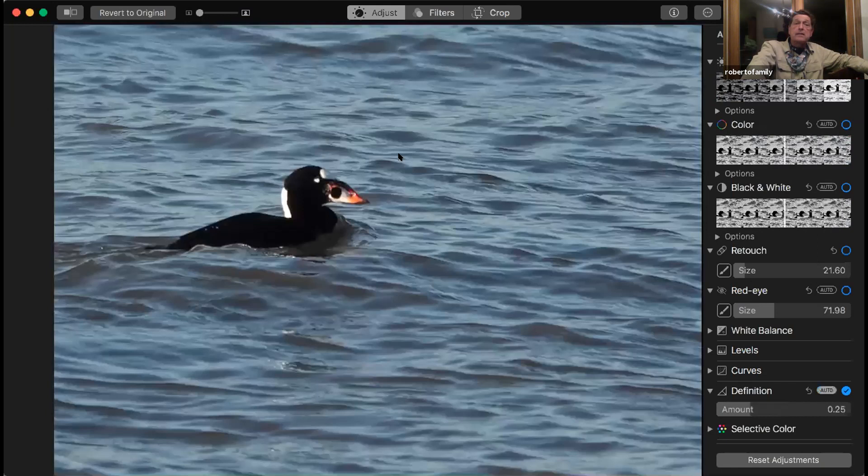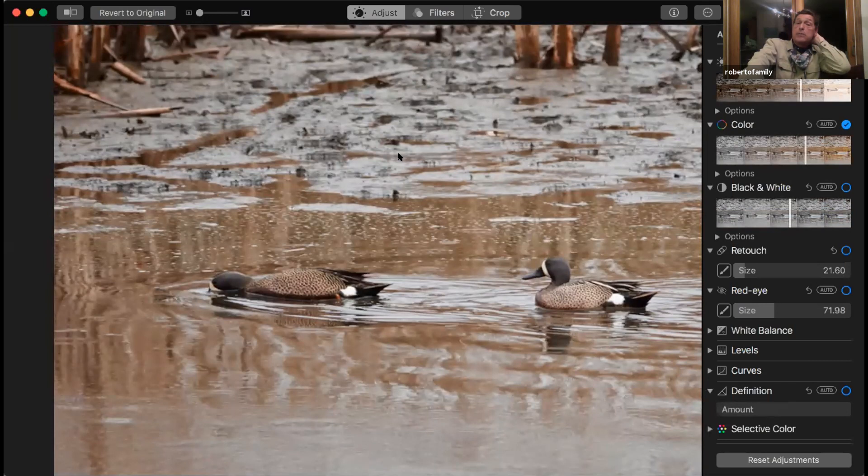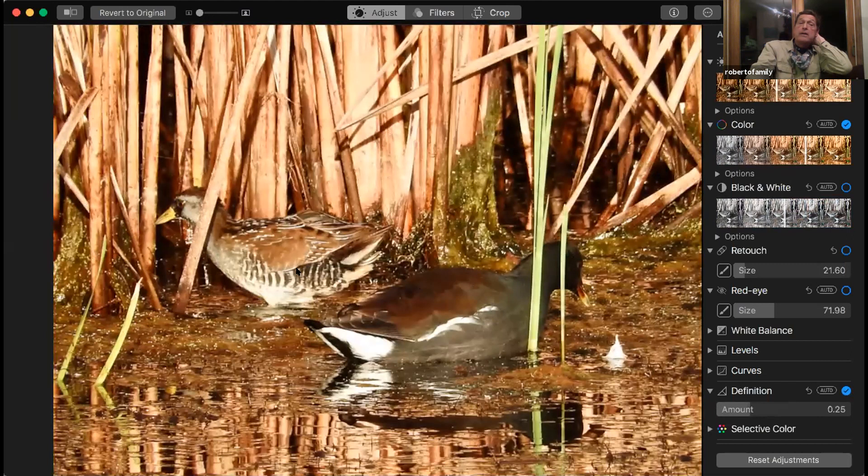Here are surf scoters — they're very photographable. You'll see fishermen out on the jetties and the ducks just ignore them. Yesterday I had a common eider right off the jetty. Here's a blue-winged teal in breeding plumage out in the meadows. Virginia Rail, and they still have a common gallinule down there, and Sora Rails.